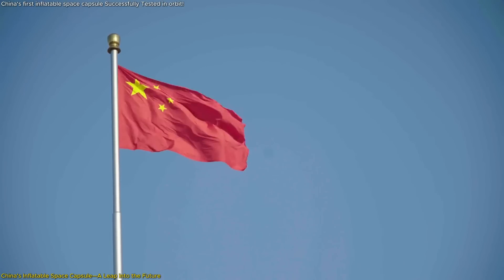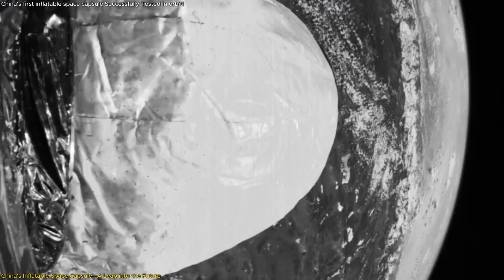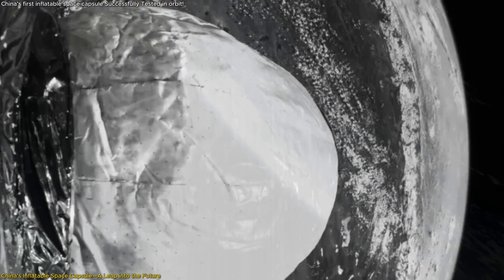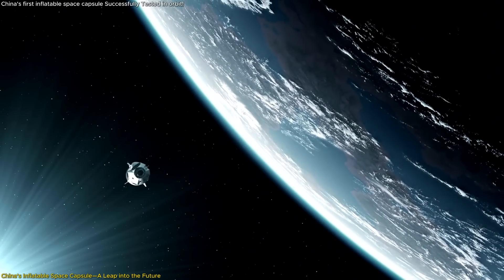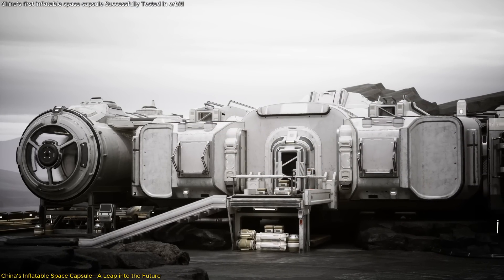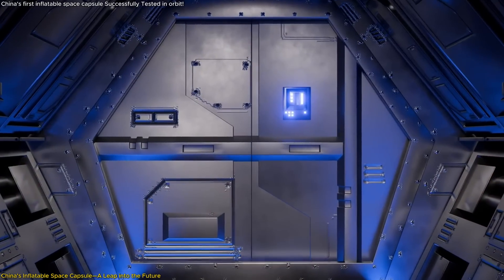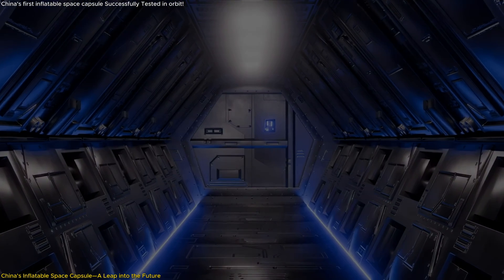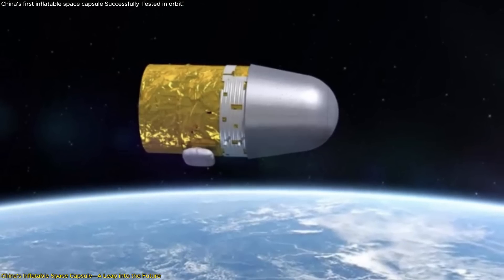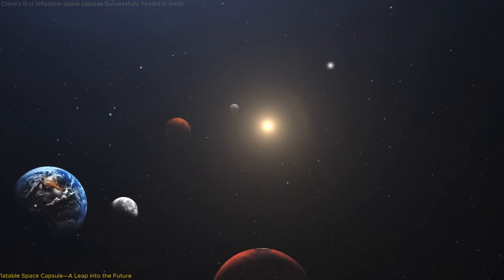China has just achieved a technological breakthrough that could reshape the future of space exploration, successfully testing an inflatable space capsule aboard the Shijian-19 satellite. This isn't merely another step forward in space technology — it's a giant leap that could revolutionize how we build habitats in space, with implications for missions to the Moon, Mars, and beyond.